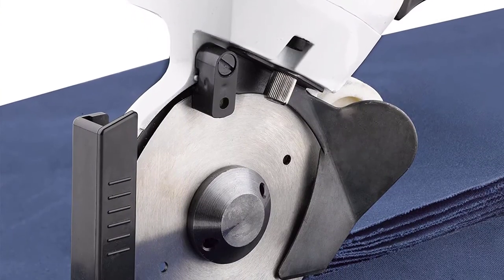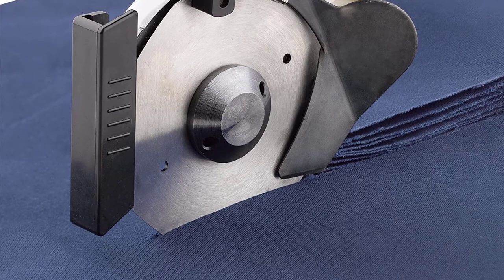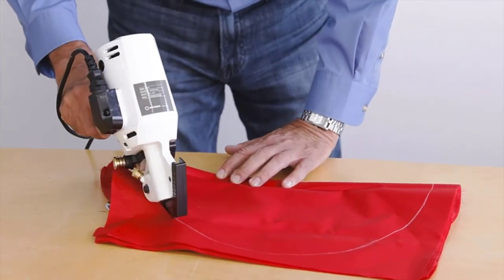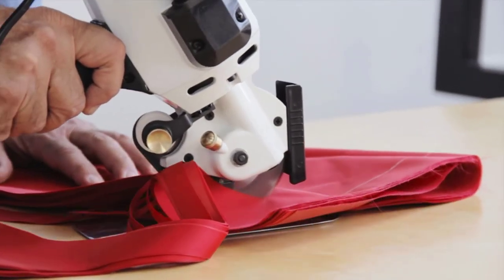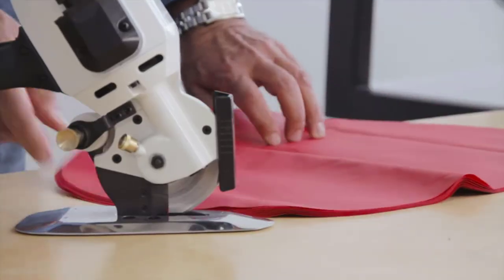It is most suitable for light to medium weight fabrics. This machine comes with a motor brush, stone, grease, blade key, and XR blade. It also comes with a 1-year warranty. Positive side of this product: it is lightweight, its blade is self-sharpening, and it is versatile. Negative side of this product: it is less suitable for intricate cuttings.